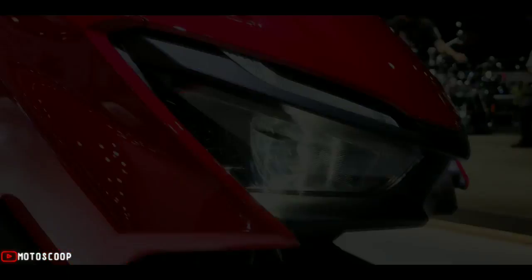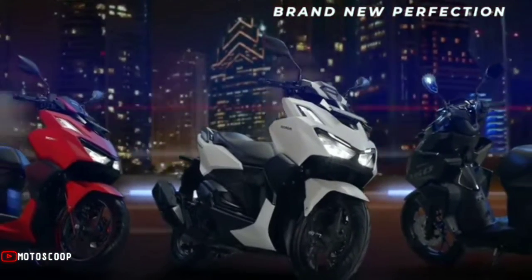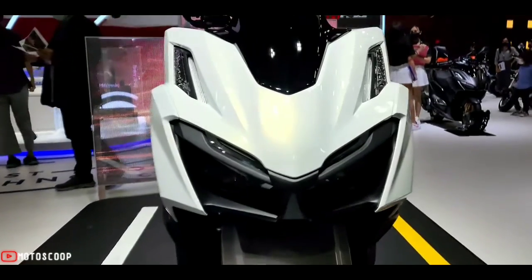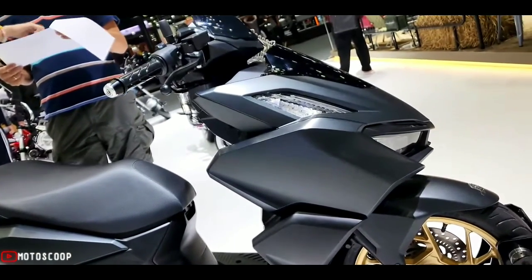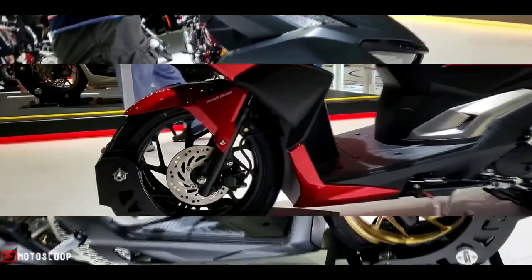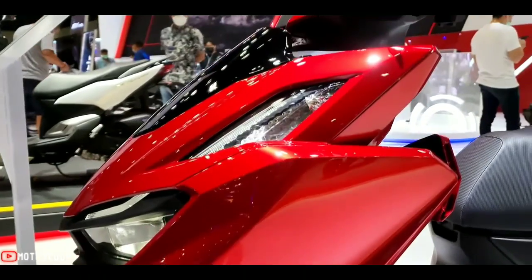The Honda Click 160 is priced at 25,800,000 Indonesian Rupiah, approximately 91,600 pesos for the CBS type, and 28,500,000 Indonesian Rupiah, approximately 101,236 pesos for the ABS type.